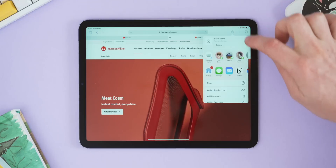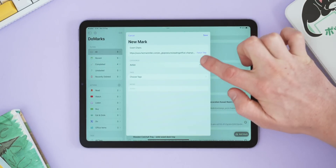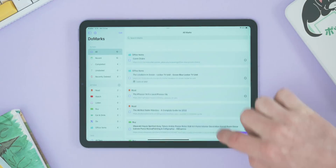I'm always redesigning my office, so whenever I see something I really like I just add it straight into DoMarkz under the office section, and then I can come back to it and buy it or check it out later when I'm on my computer.